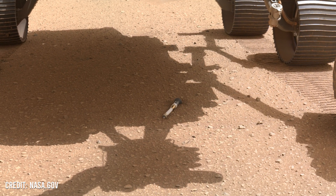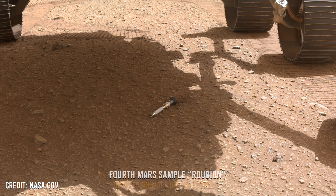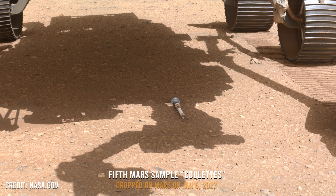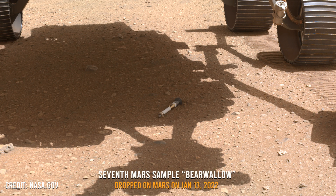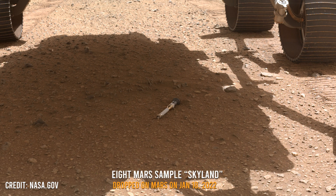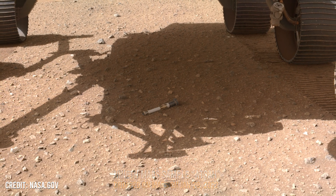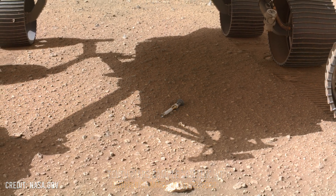The Perseverance rover was used to collect and deposit 10 tubes filled with samples on the Martian surface, and the Three Forks Depot serves as a backup. Take a look at these images of all 10 tubes dropped on Mars. The camera on the rover's arm took a picture of the tube, and you can even see a mosaic of five pictures taken at the site.